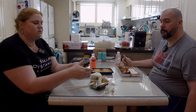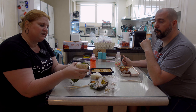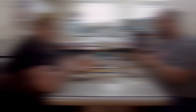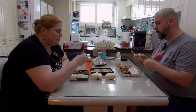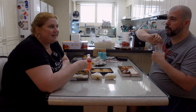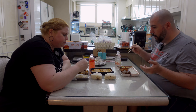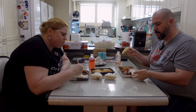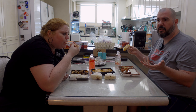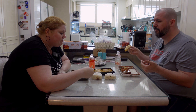Opening our samgak kimbap — there are numbers on the triangle showing how to open it. Pull number one down first, then pull sides two and three. Since neither of us are huge fans of the seaweed, we gently pull that off. What I really wanted to find today was the tonkatsu one — pork cutlet — that's my favorite. But I like bulgogi too.